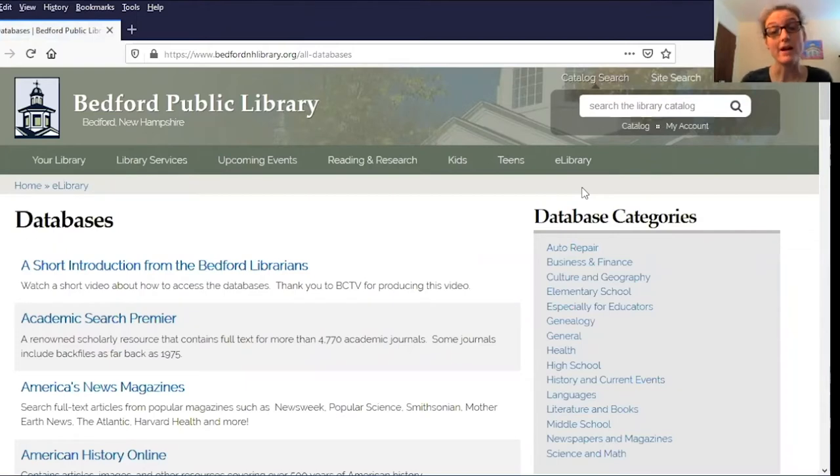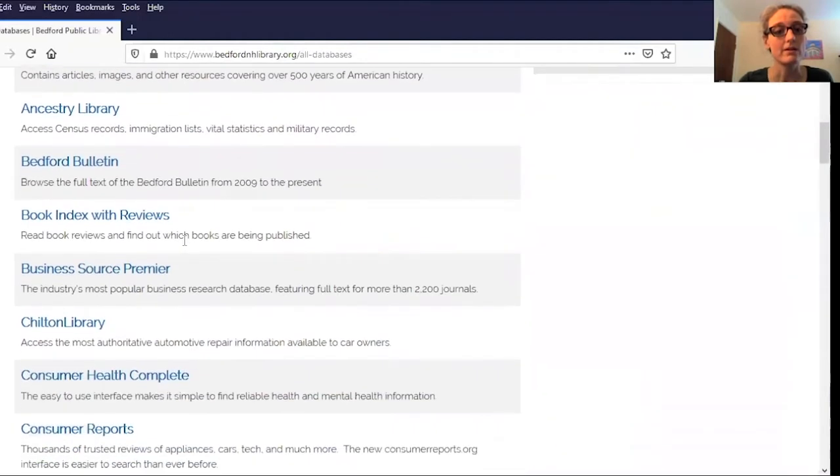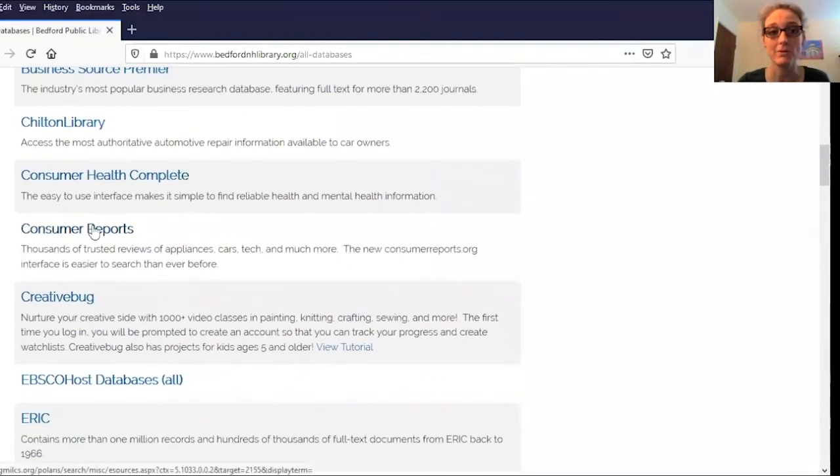Everything on our databases page is in alphabetical order to make it easy to find. So we can just scroll down and there's Consumer Reports in the Cs.